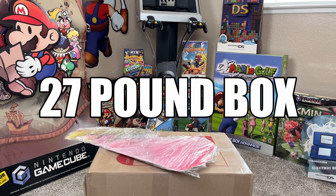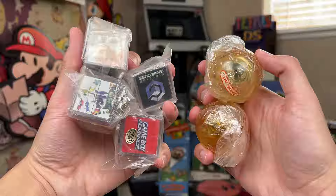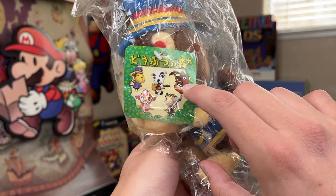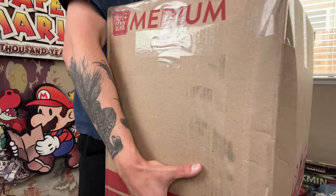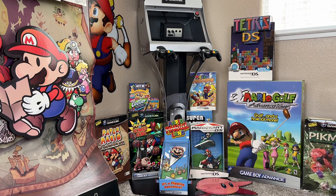Ladies and gentlemen, this is a 27 pound box full of all sorts of promotional items from an ex-Nintendo employee. I'm here sitting on the floor because I don't have a chair yet — I just moved in. As you can tell, this is game room 2.0 under construction. We are gonna open this 27 pound box of Nintendo treasure. Watch until the end of the video to see the two rarest items in this box — they're kind of priceless. Let's go through this box and knock it out.